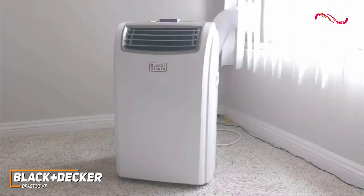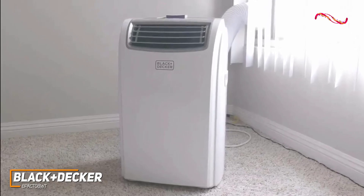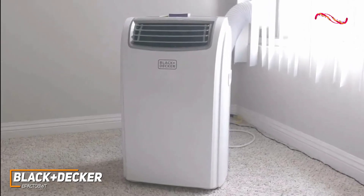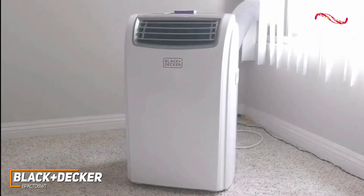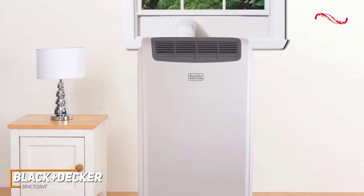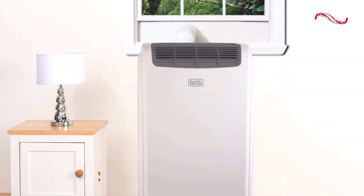The Black & Decker B-Pact 08WT is a quality model that's designed to efficiently cool smaller spaces, and it comes with 3-in-1 functionality depending on your needs, user-friendly controls, and effective cooling performance. This is an excellent choice if you don't want to spend too much but still want a quality AC unit that can reliably get the job done each time.